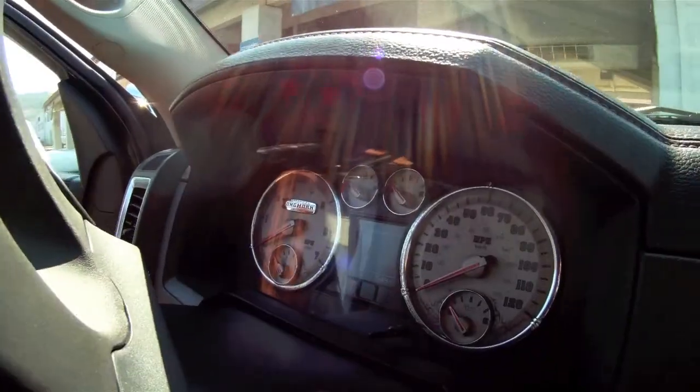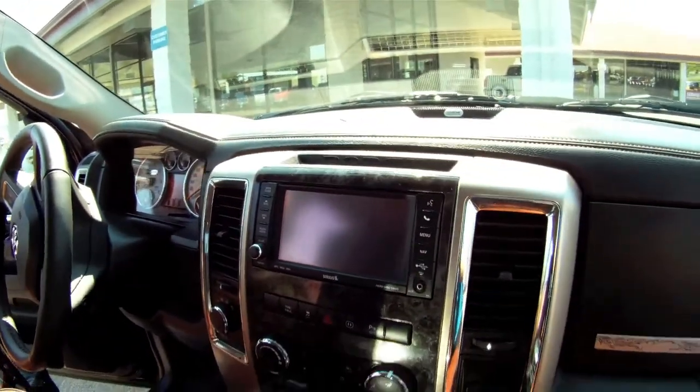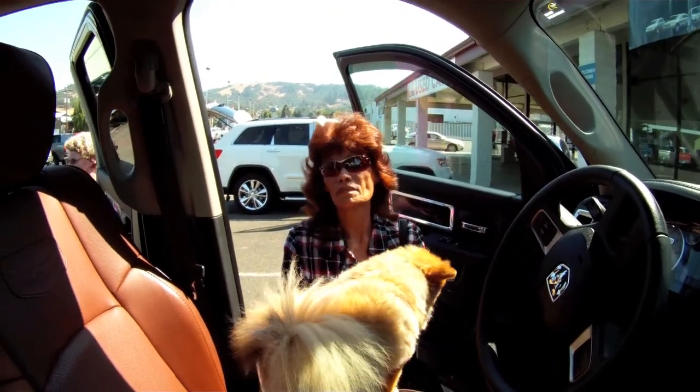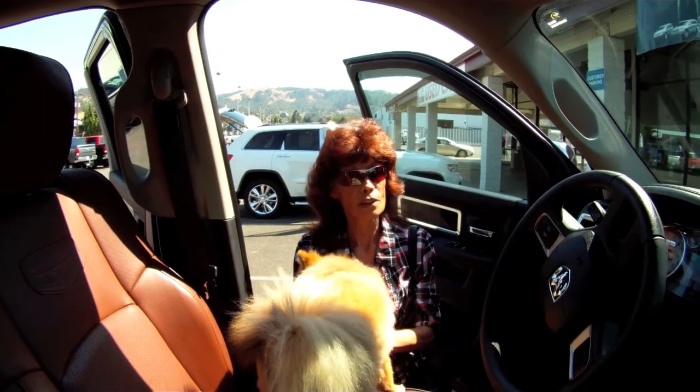It just does wonders in the mountains — takes those hills and everything just like nothing. It handles just like a dream. It's like driving a car, you know. There's just nothing to it.